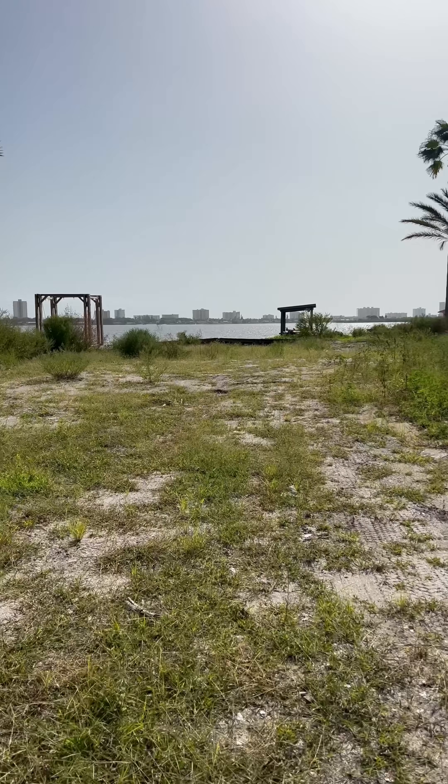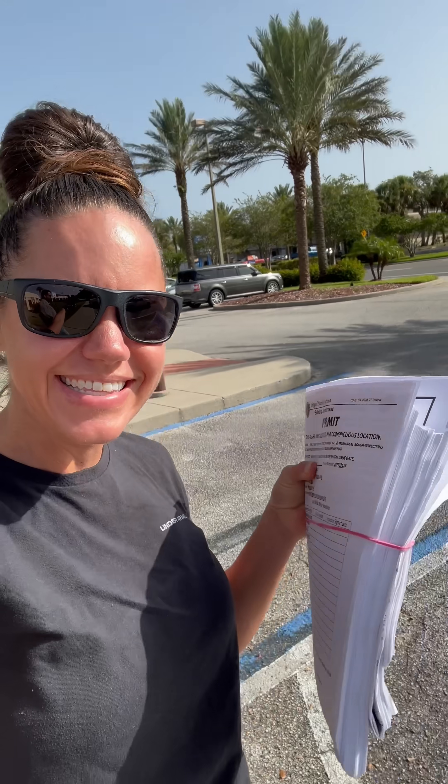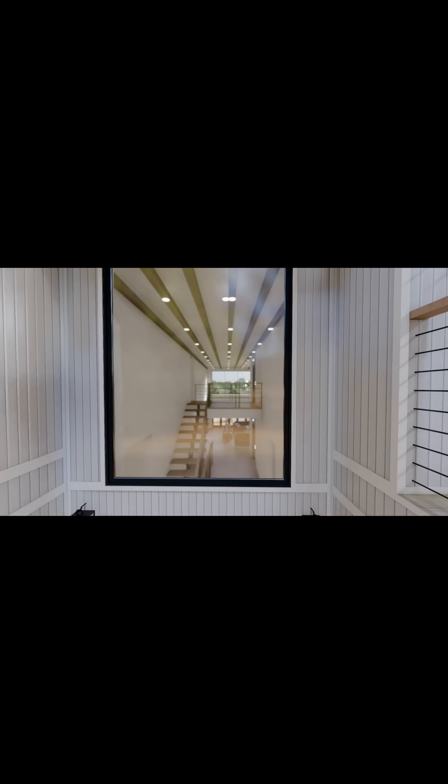While the lot has just been sitting here and weeds have been growing, today we finally got our permit. So here's a little peek at what our new house is going to look like.